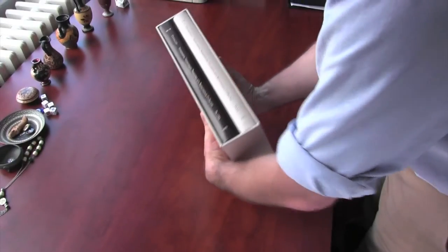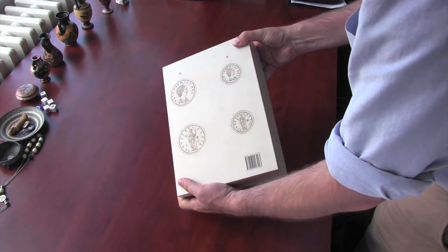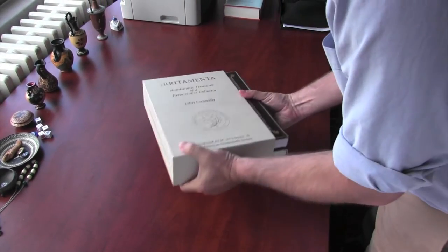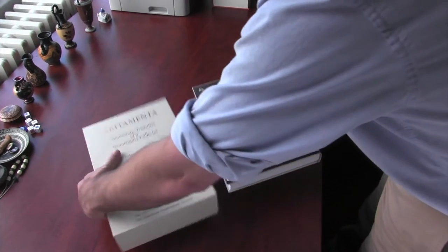This two-volume set is slip-cased, stamped in copper foil, and is printed with the texture of the original manuscript's paper, the reverse featuring enlarged images from one of the leaves. The case contains both a text volume and a plates volume, so that they can be used side by side.